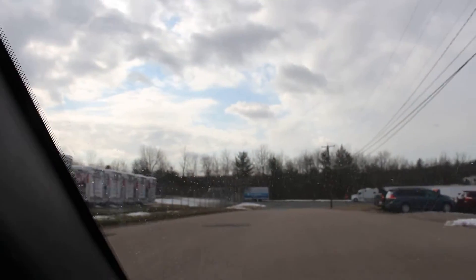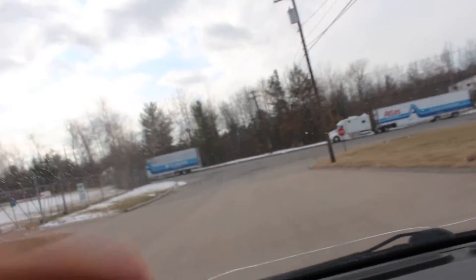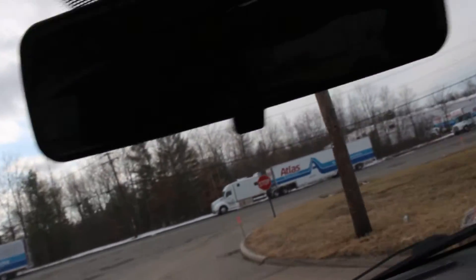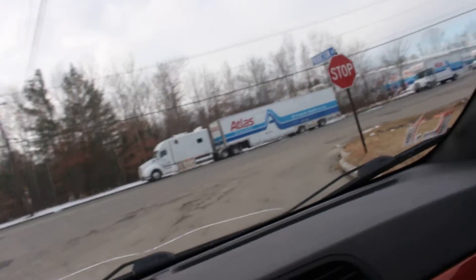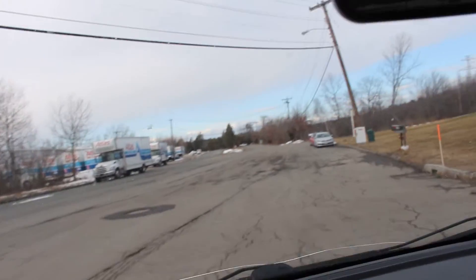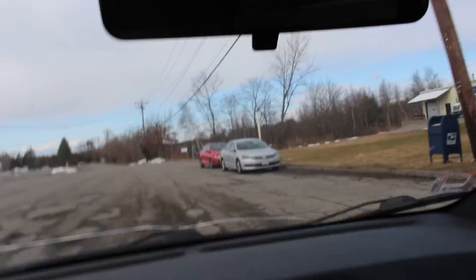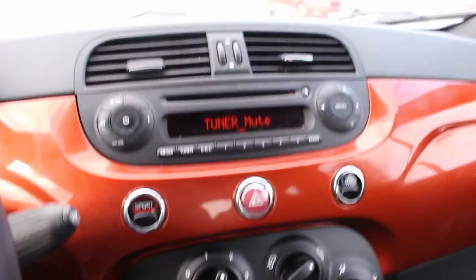This is a really cute little car. Again, 2012 Fiat 500 — it is really a lot of car for the money. If you are interested, please give us a call at the number in the bottom of the description below, and we would be more than happy to get in touch with you. This is the 2012 Fiat. We'll talk to you soon. Bye-bye.